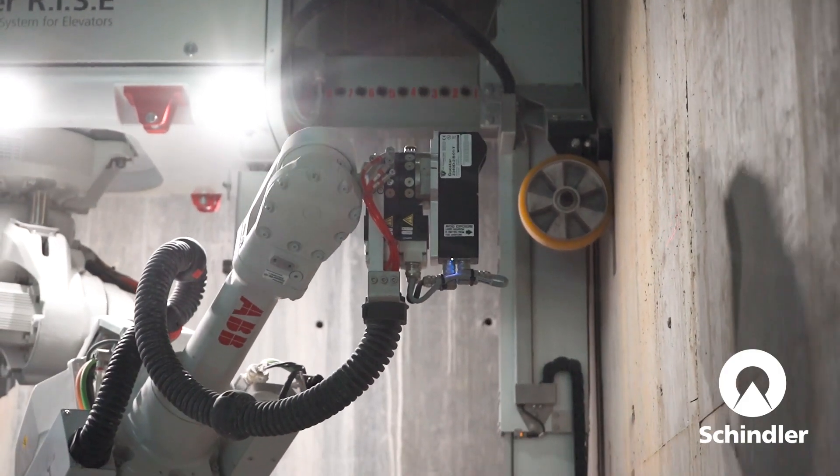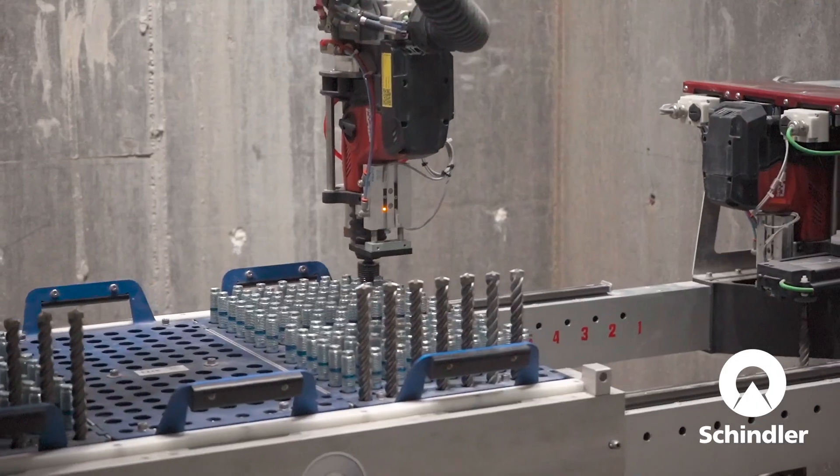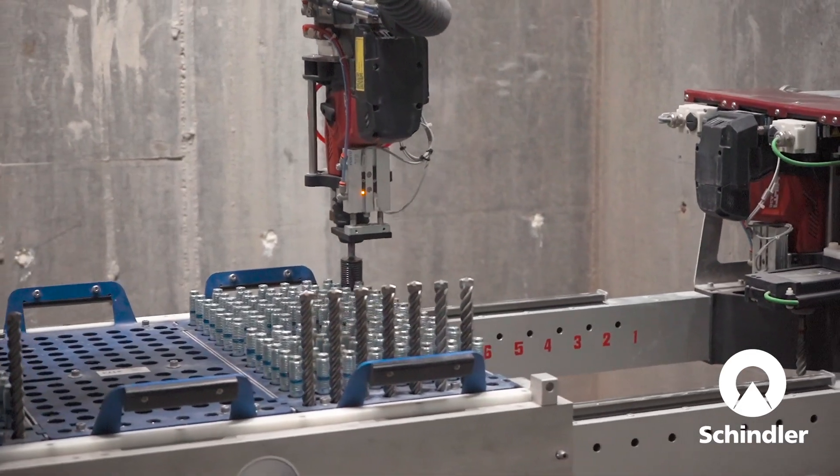This really draws a different caliber of technician to the organization. This is not your grandfather's elevator construction — it requires smart talents who are technically savvy to operate this robot and do the installation.